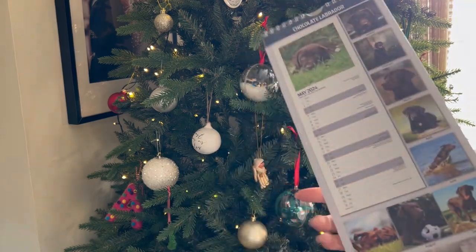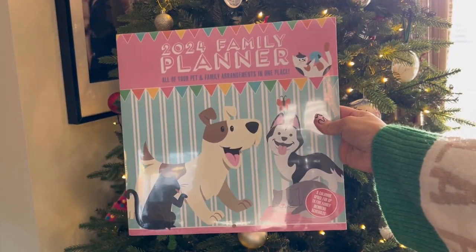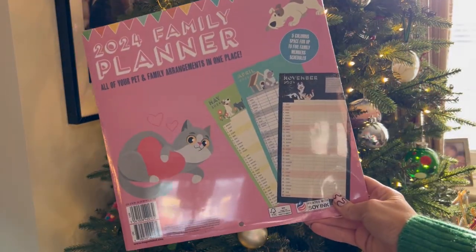You could always opt for a calendar in the breed of their choice. Here we've got the Chocolate Lab, or we've just got the Family Planner which has both cats and dogs on.